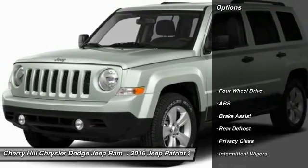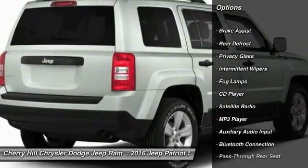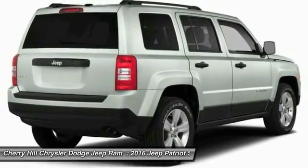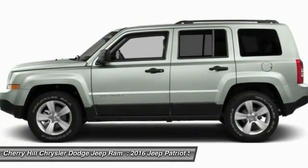Here are some of this vehicle's great options: traction control, anti-lock braking system, stability control, Bluetooth, cruise control, auto-dimming rear-view mirror, PPO, four-wheel drive, rear defrost, CD player, fog lamps.